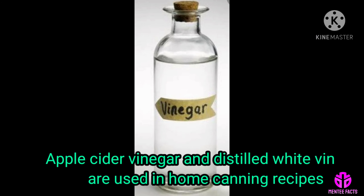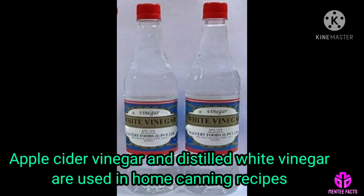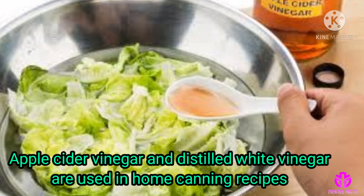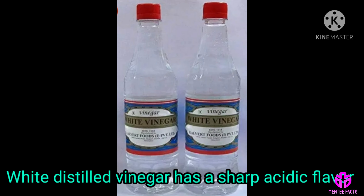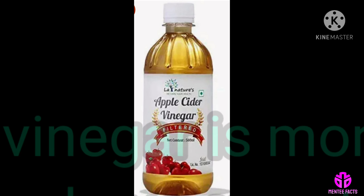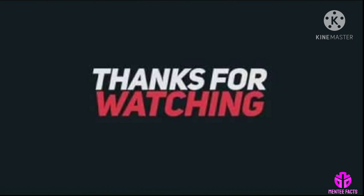There is a wide range of vinegars. You will mostly see apple cider vinegar and distilled white vinegar in home canning recipes. White distilled vinegar has a sharp acidic flavor, but apple cider vinegar is more mild and can even have a sweet flavor. Thanks for watching.